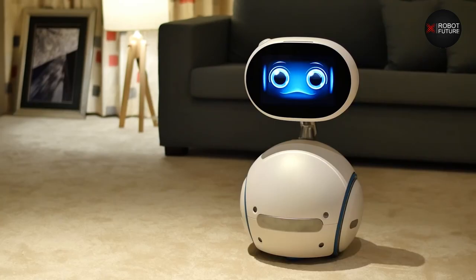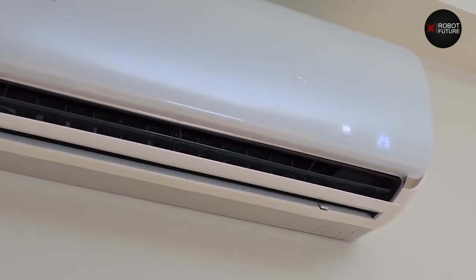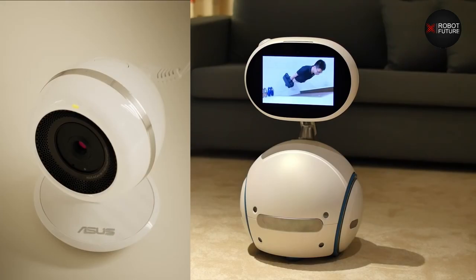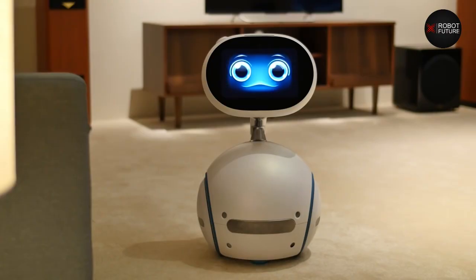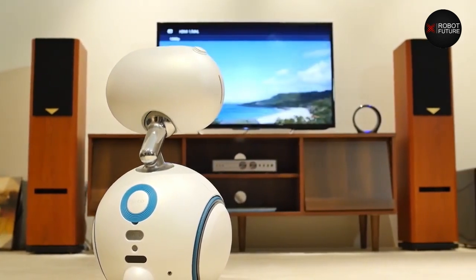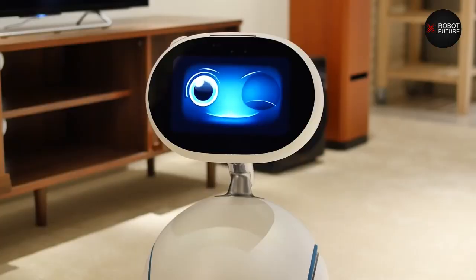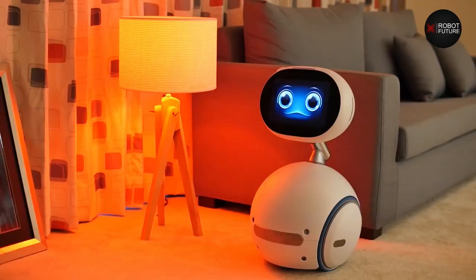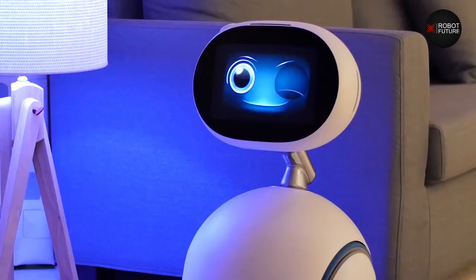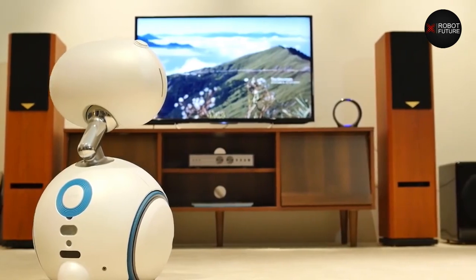Number nine: Zenbo. Everyone in the family can play with Zenbo. This robot is meant to help out around the house in many different ways. It can keep track of your home security, help you in the kitchen, and even take pictures of your family. Zenbo can take pictures, record videos, talk on the phone, tell stories, play music, and do a lot more. Like the other robots on this list, it uses artificial intelligence to learn and adapt to your lifestyle. It also has a face display that lets it show how it feels and connect with your loved ones.